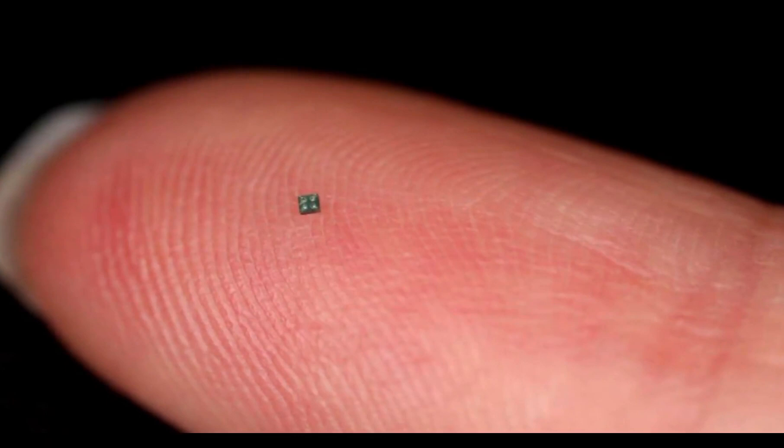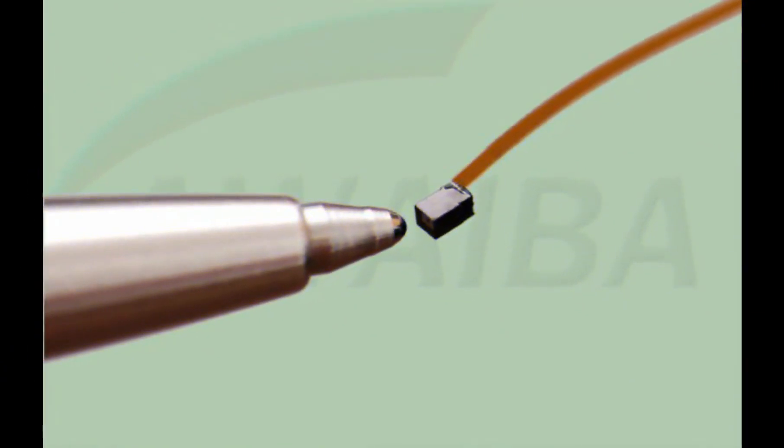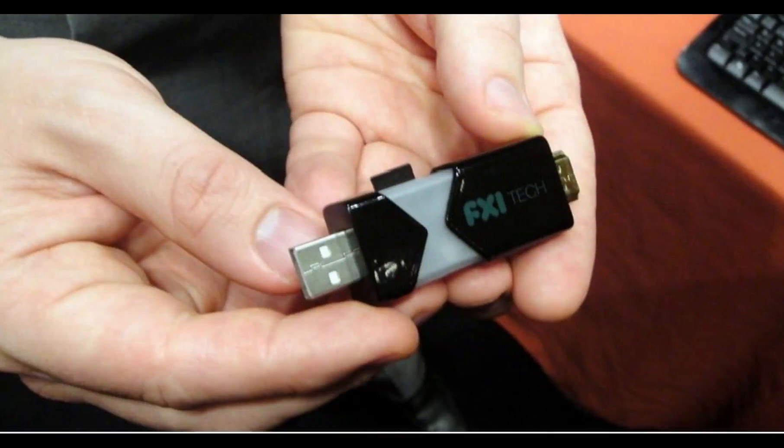Their tiny size makes them able to get to places within the body that obviously no other camera could. They could also be an effective replacement for standard endoscopes, which are expensive and costly to maintain. It seems only a matter of time before we start hearing about applications of such tiny image sensors in consumer products, and given the last decade of explosive technical leaps, the resolution will likely improve dramatically and soon.